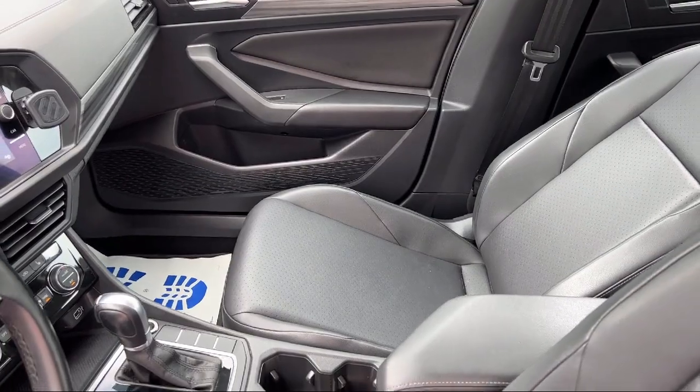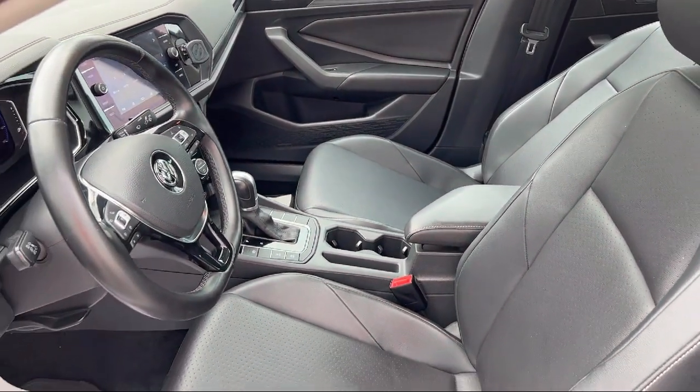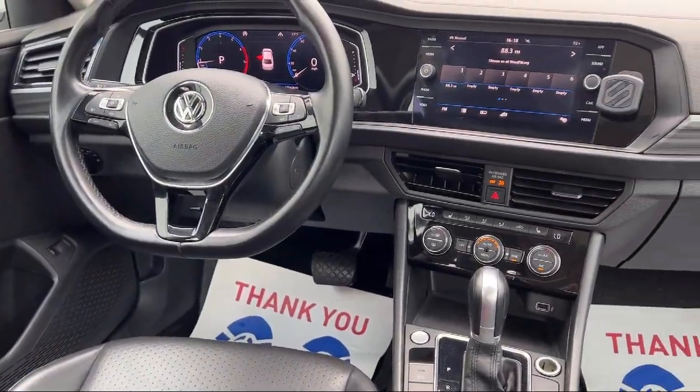In-dash rear view monitor, voice operated audio system, steering wheel mounted voice control, steering wheel mounted phone controls, and much more.